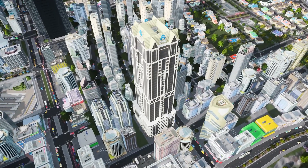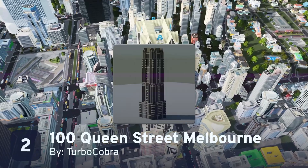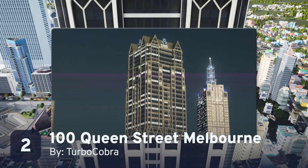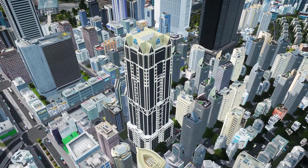Does your skyline need a little more pizzazz? Look no further than 100 Queen Street, Melbourne by Turbo Cobra. This postmodern tower is originally from Australia, but it's ready to stand proud in your downtown. Thankfully, Turbo Cobra has even flipped it right side up for you.